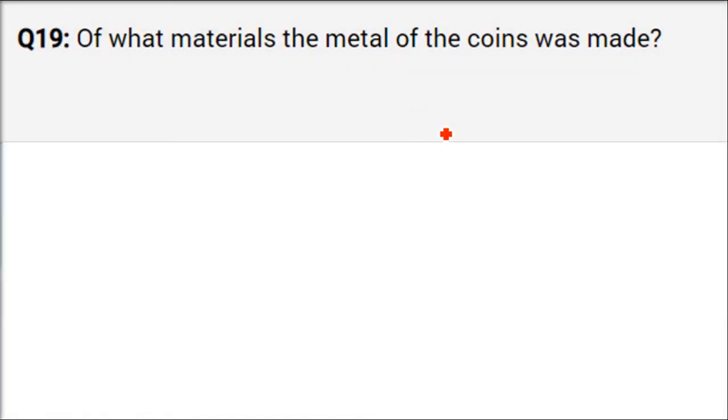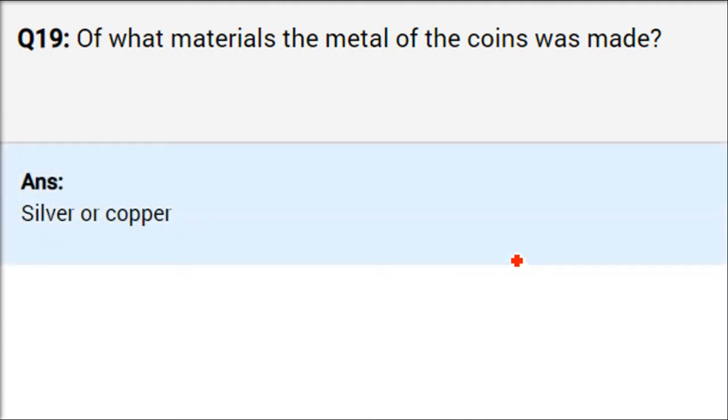Of what materials were the metals of the coins made? They were made of silver and copper — chandi and tamba. They were either circular, rectangular, or square. There was some punching, some impression being made, and that is how the coins were exchanged.